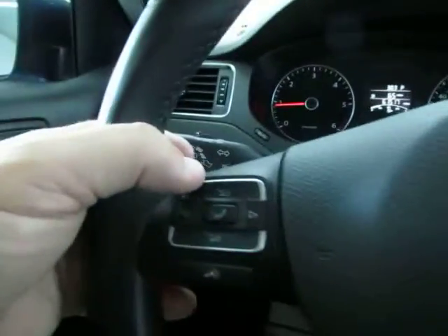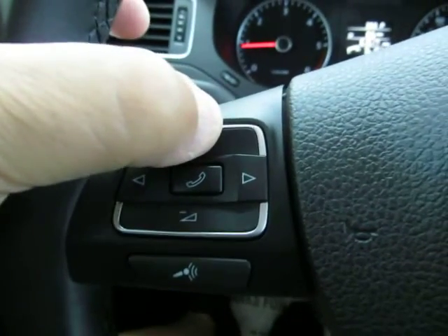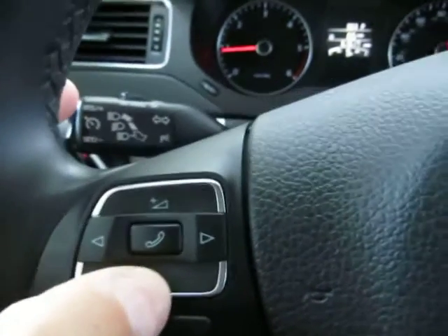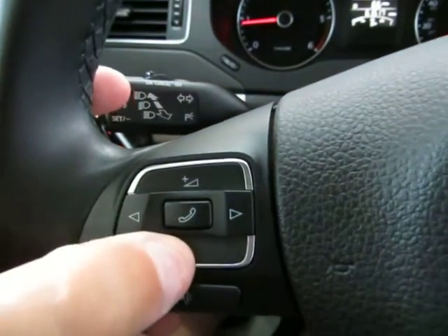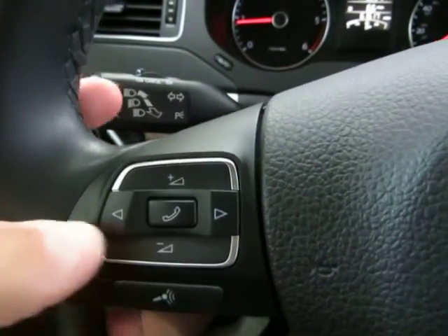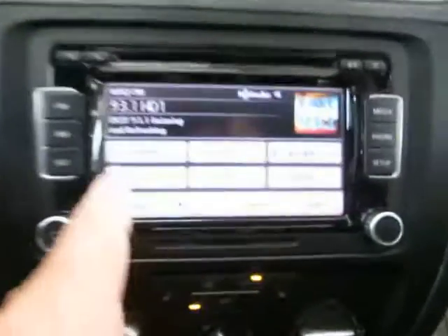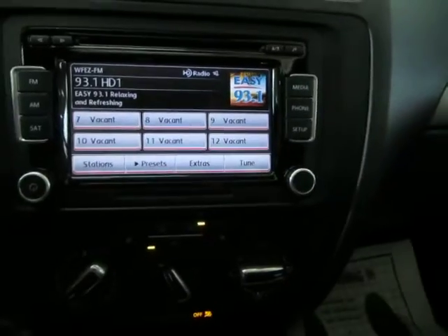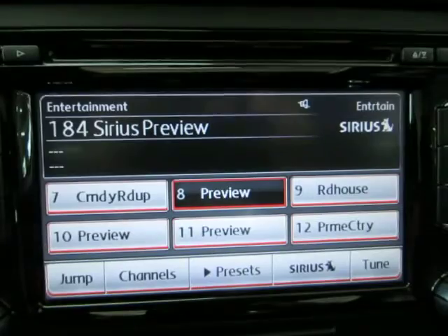There are controls on the steering wheel for volume — you can raise or lower it. The buttons there let you navigate to your preset stations, which of course can be changed. Most of them are vacant now. The vehicle also has satellite stereo capability, although right now it's in preview mode because you'd need to subscribe.